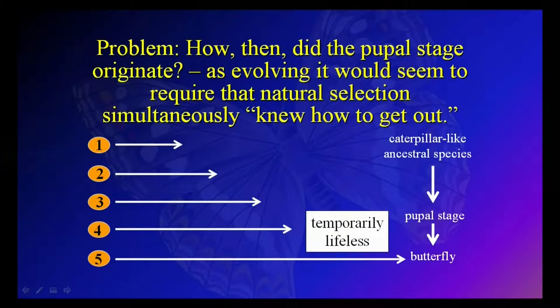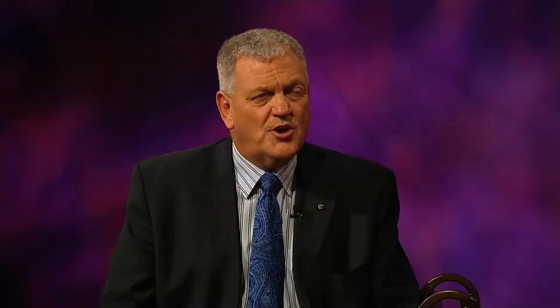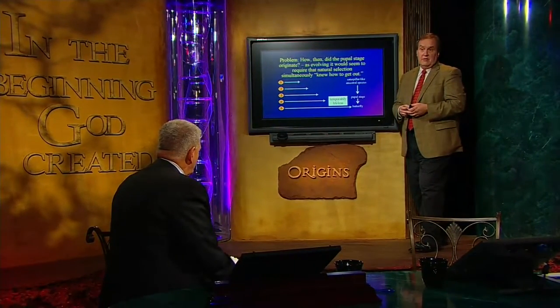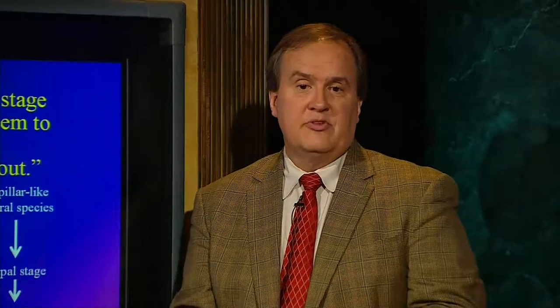Remember this diagram — you can't evolve through a temporarily lifeless stage. Even though you can tell the chrysalis is still alive because there's a measurable heartbeat, that's not a viable organism in terms of making a living. Virtually every other part of the butterfly breaks down except the heart — almost everything else is dissolved away. There are a few structures that continue through, but pretty much the rest is dissolved. That's a huge problem for evolution.